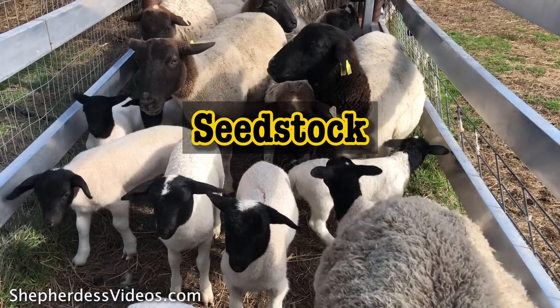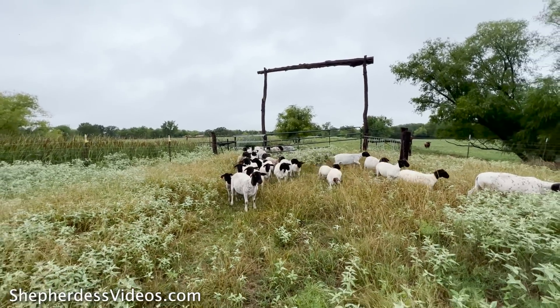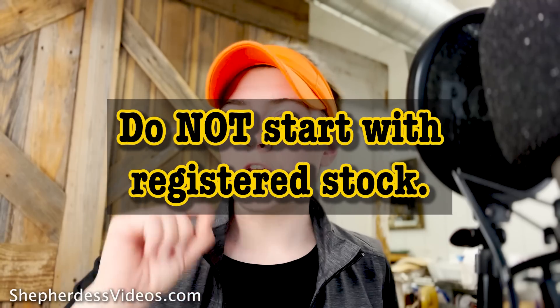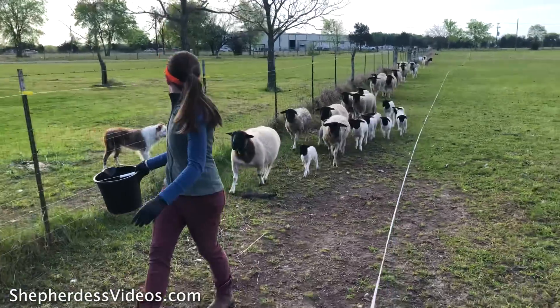Cost number one is seed stock — the sheep that make up your starter flock. This is an area I would not scrimp on. Right now you can get a really good quality commercial Dorper ewe for about $350. If you're a beginner, I would not advise starting with a registered animal. Those can go anywhere from $600 to $1,600.